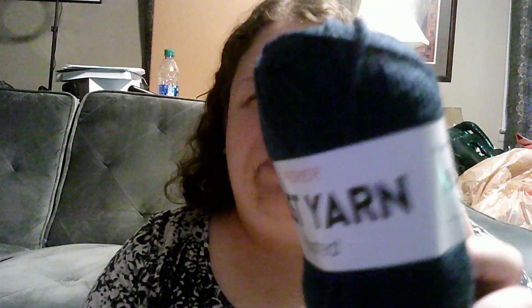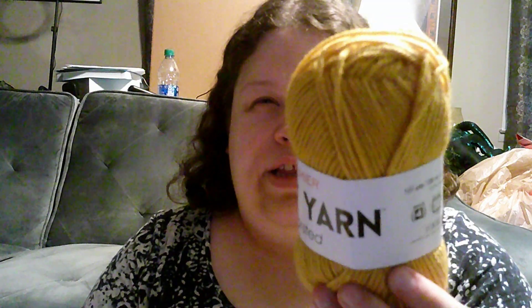They had yarn, so I got three skeins in this off-white color — I thought it was a nice bohemian color. Also got a really pretty navy, a really pretty mustard yellow (I love mustard yellow), and a really pretty burnt orange color.